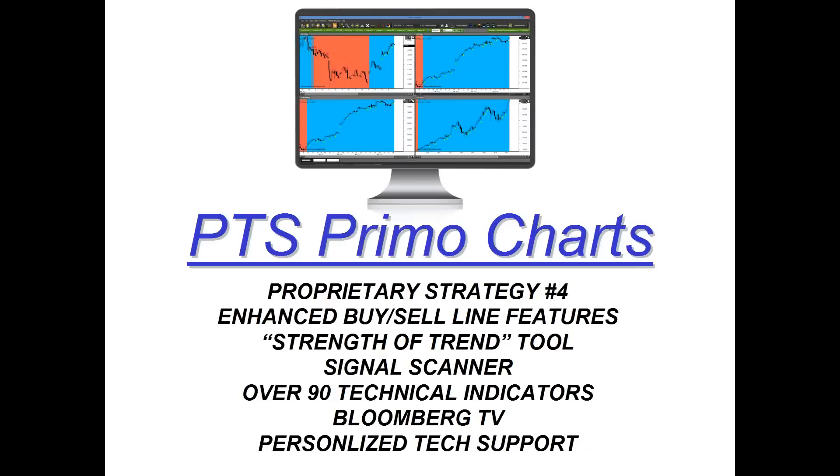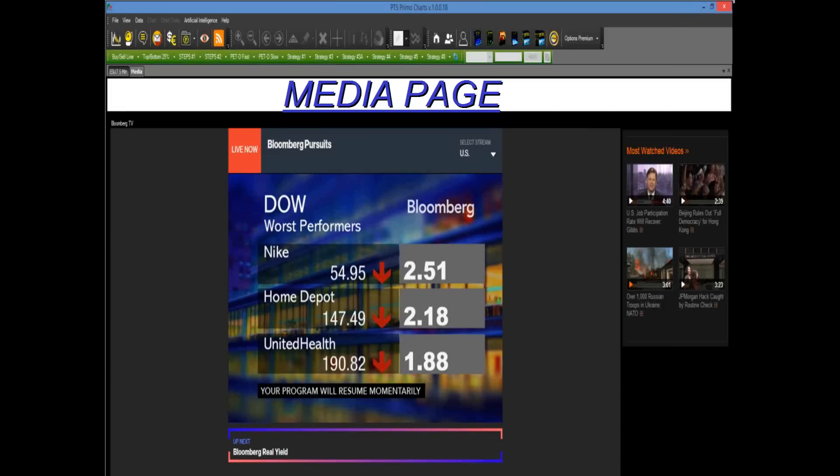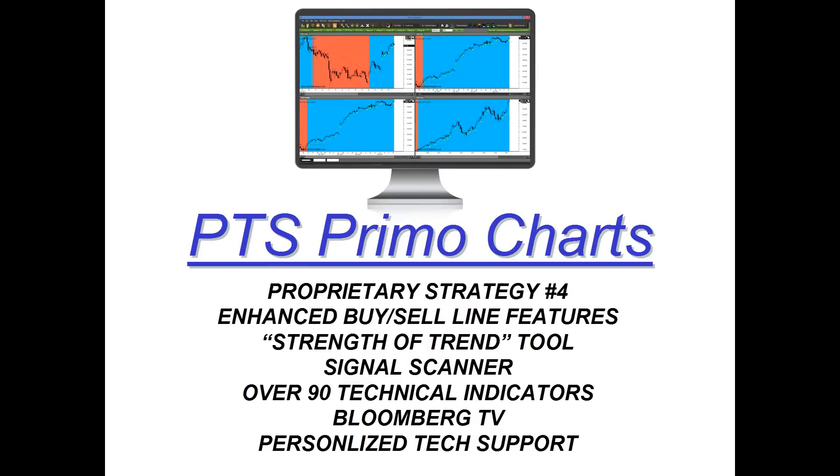This is all included with the free six months of the PTS Primo Charting platform. We have over 90 technical indicators with a technician's bias. But if you have an inclination to look at news or economic reports, we supply you with free Bloomberg TV on our platform — as simple as clicking on the media page and automatically you'll see live Bloomberg TV, any economic report, any announcement, any news as it's happening live. And lastly, this comes with personalized tech support.